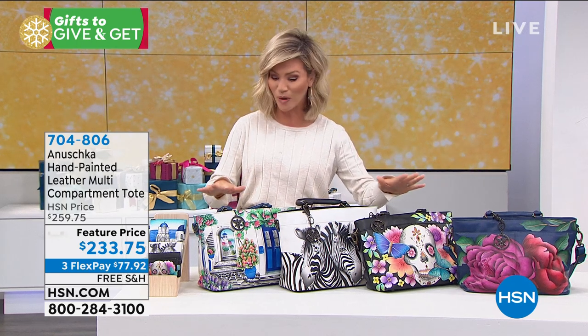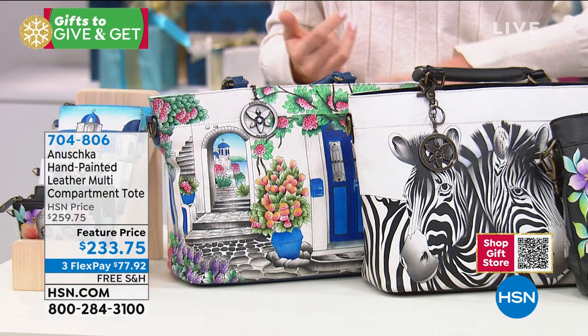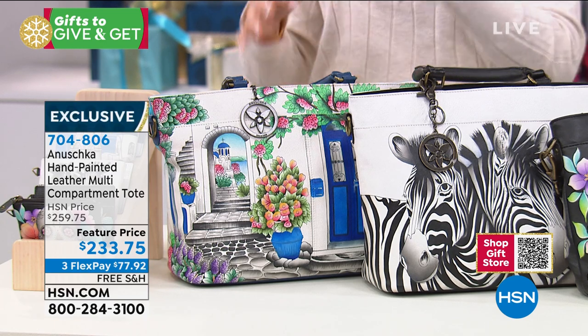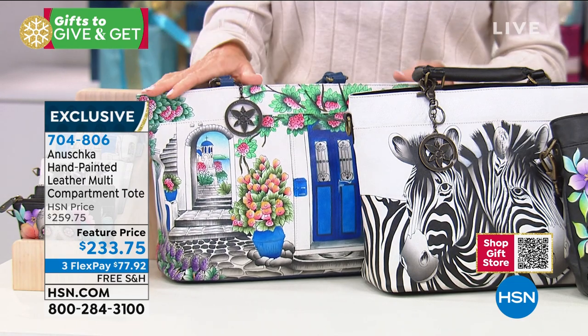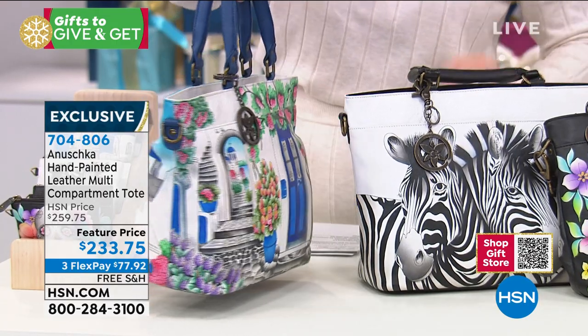We're going to go over all of the artwork. There's a lot of organization inside as well. So if you're a woman when you leave the house, it's not only your umbrella — we've got matching umbrellas — but maybe it's a change of shoes, your iPad, whatever the case may be. This is the perfect medium-sized tote, also at a featured price with free shipping and handling. Starting off here with the beautiful ones we have.